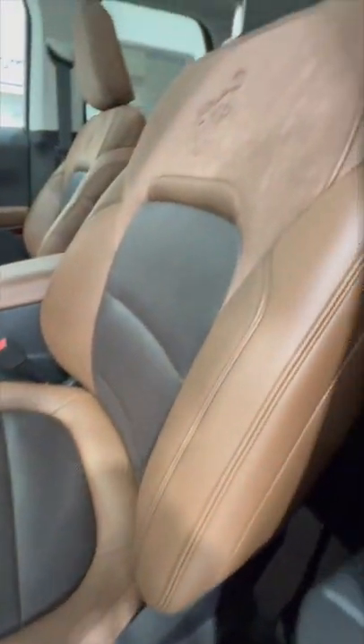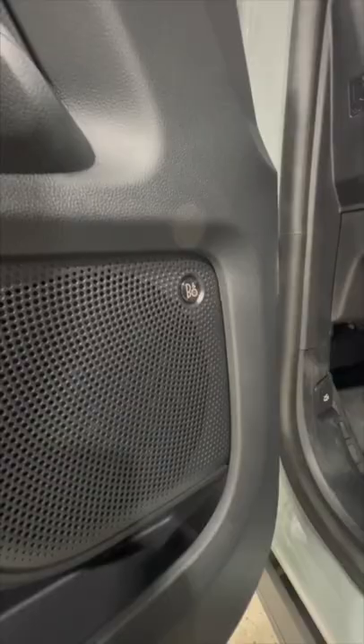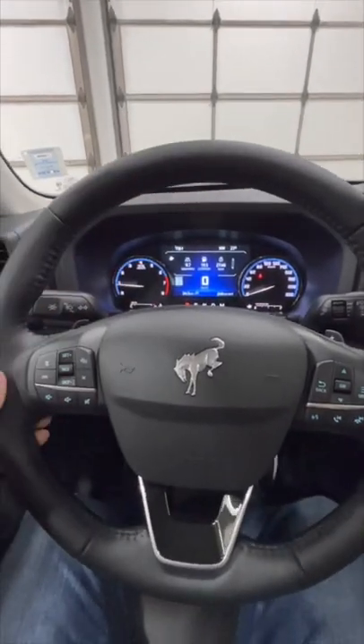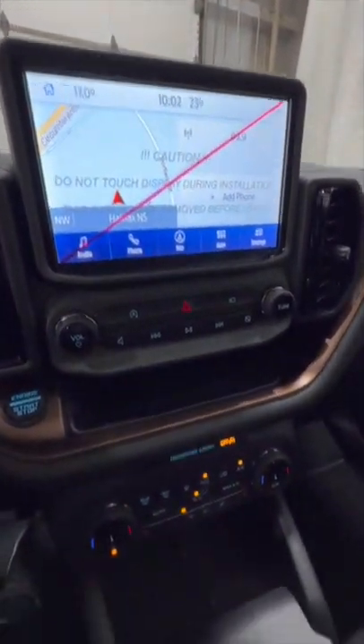Inside we get these nice ebony roast leather seats with the Bronco logo in the back, and a Bang & Olufsen premium audio system. We get a nice leather-wrapped heated steering wheel with adaptive cruise control and lane centering. We have our 8-inch display with Apple CarPlay and Android Auto.